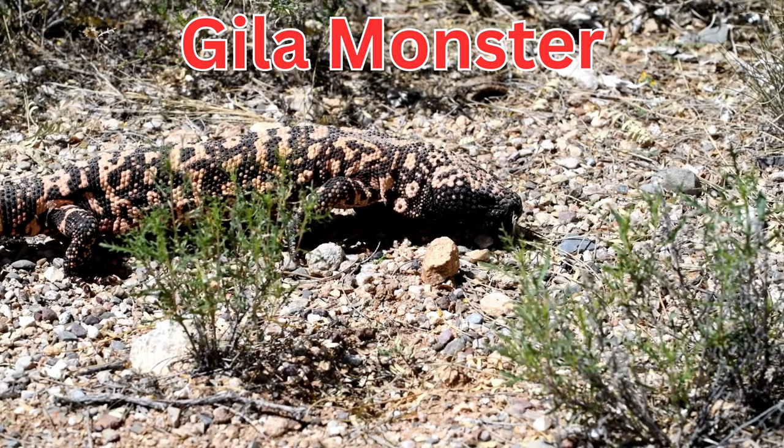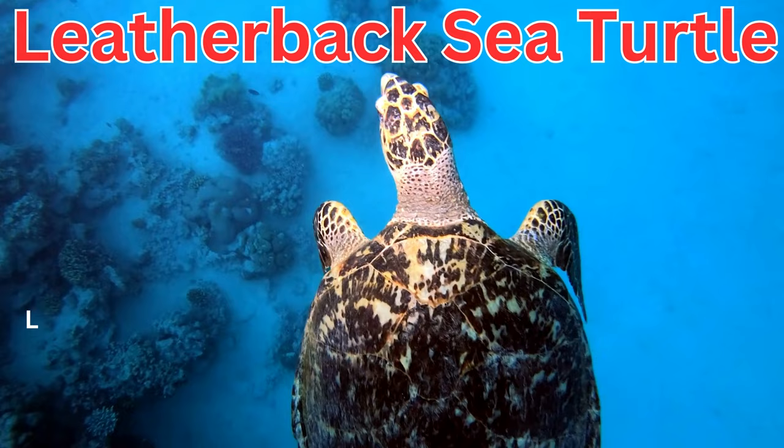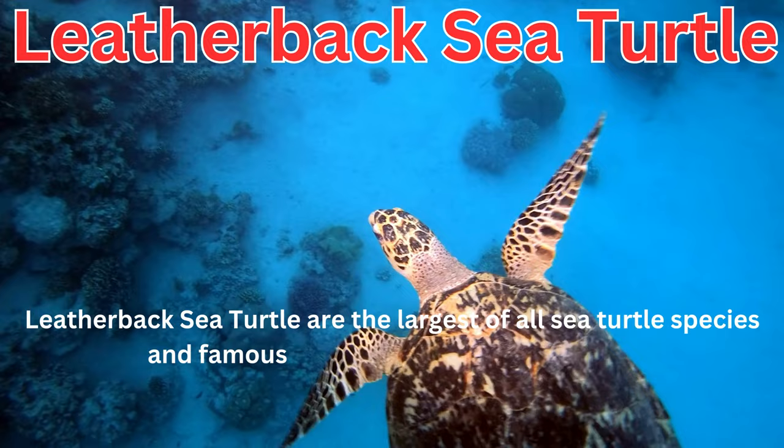Gila monsters are venomous lizards native to the southwestern United States and Mexico. Leatherback sea turtles are the largest of all sea turtle species and famous for their soft, leather-like shell.